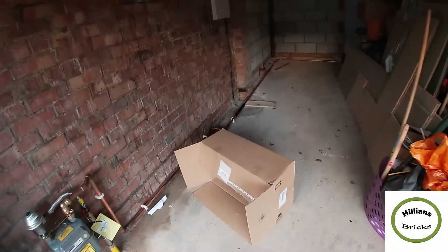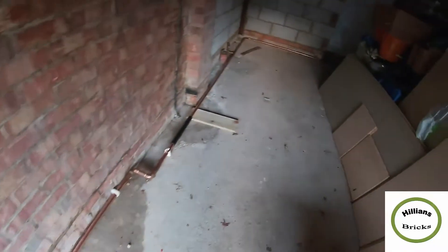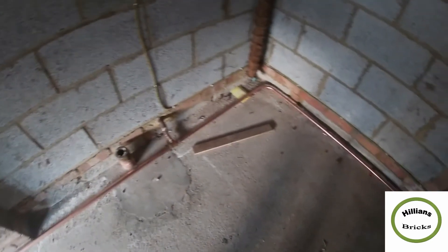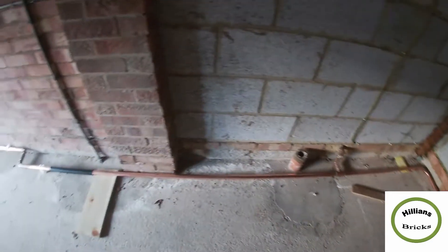We've got an empty box here. You can see they moved the gas meter here, moved all the pipework around. So this is where it was originally — that's gone now, and it goes all the way down there. They've lowered it so we can actually put the floor down.